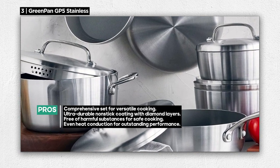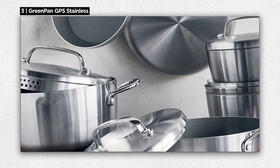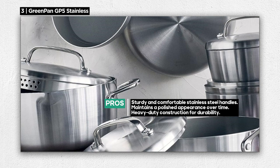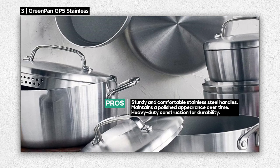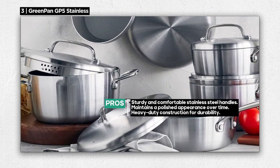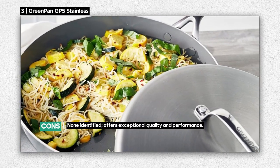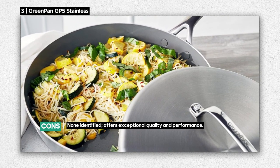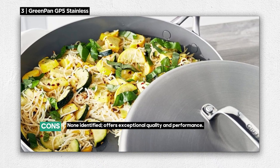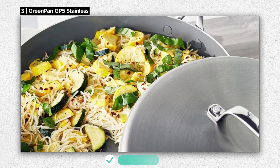The GP5 cookware features three aluminum layers between two stainless steel layers, optimizing heat conduction for even cooking and outstanding performance. With Evershine technology, the stainless steel body resists discoloration and maintains its gleaming appearance for years to come. The polished stainless steel handles are not just sturdy but also comfortable to grip, designed for oven cooking. They're reverse-riveted to create a snag-free interior, eliminating food traps and enhancing ease of use. This cookware has a heavy-duty feel, ensuring durability and reliability in the kitchen.